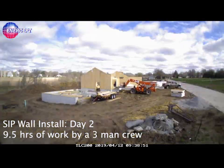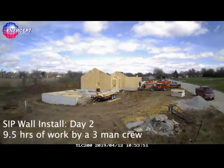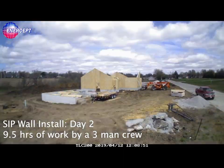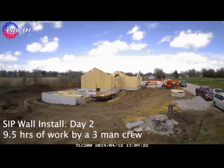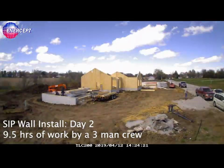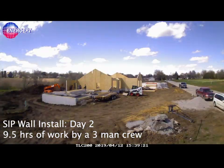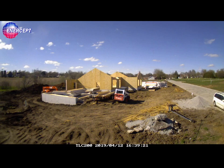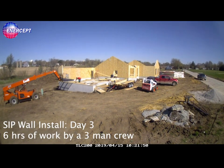They start by putting the sill plates down and securely attaching them to the floor deck. They go around the perimeter of the entire floor deck in preparation, and then the wall panels begin. In this case, the crew built the house walls and then went back and built the garage walls. They did this because the common wall between the house and the garage is also a sit wall, so the garage was attached to that. After two days, the house walls were installed and the garage was started — this went up very quickly and very efficiently.